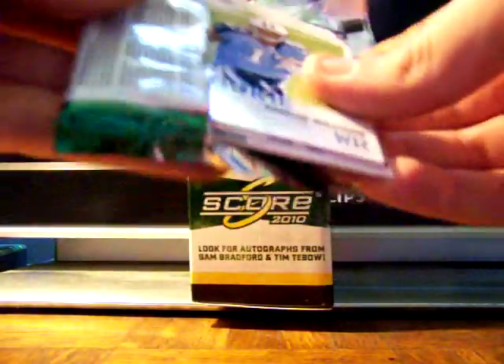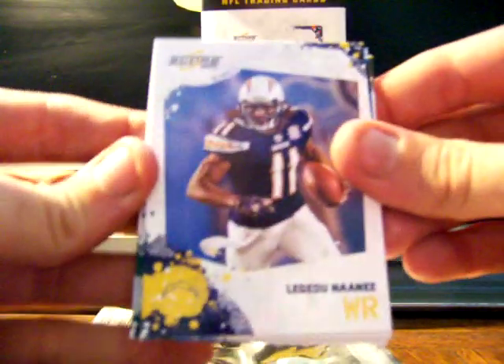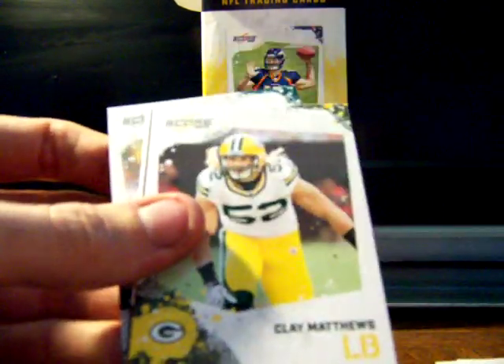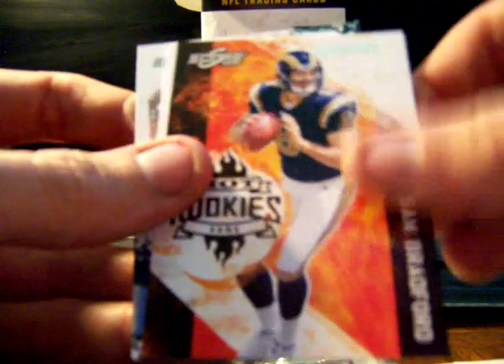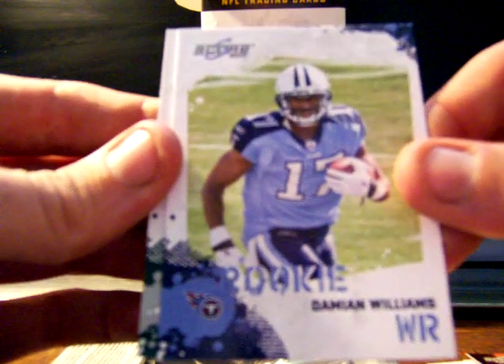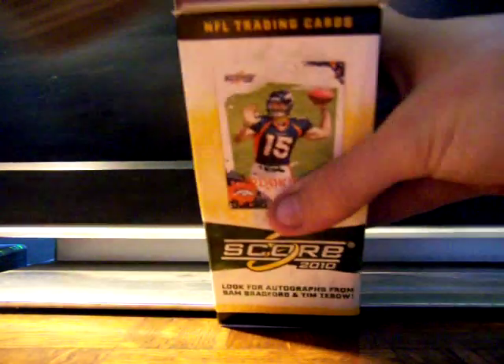Next pack goes to All Your Base Cards — check out his blog, he posts regularly on the forum. He got a Chargers player, Richard Marshall, Anquan Boldin now in Ravens colors, Clay Matthews, a hot rookie of Sam Bradford, and a Sam Bradford scorecard numbered 101 out of 499 — that's a cool serial-numbered parallel — plus Damian Williams and Leonard Weaver.